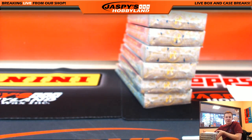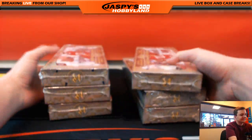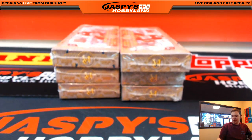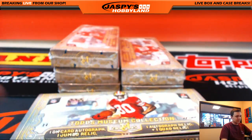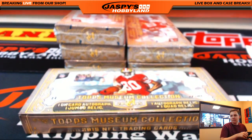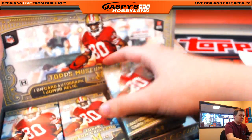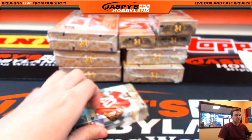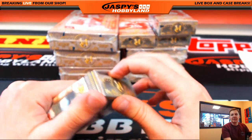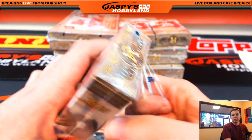Here we go. Number three will be posted right after — hopefully number two fills up, but probably right after this I'll probably cave in. First box. I don't think the booklets are guaranteed. You got a jumbo patch autograph per case, a framed autograph per case, and a framed box topper per case — these are the three case hits.